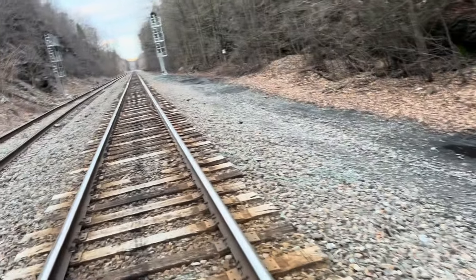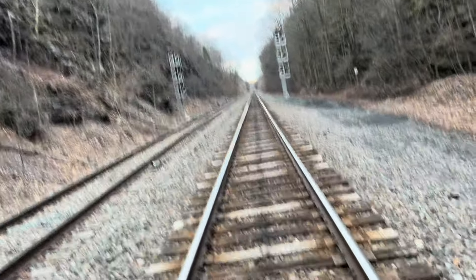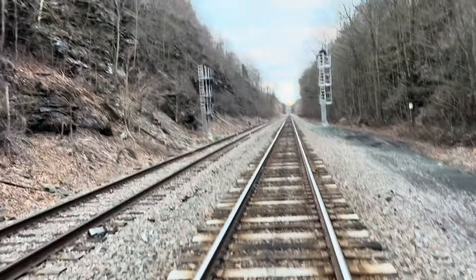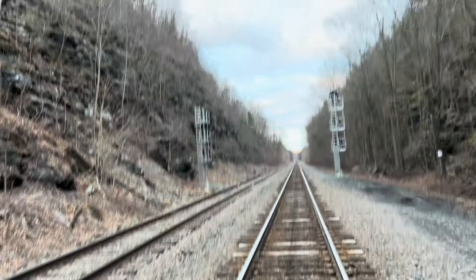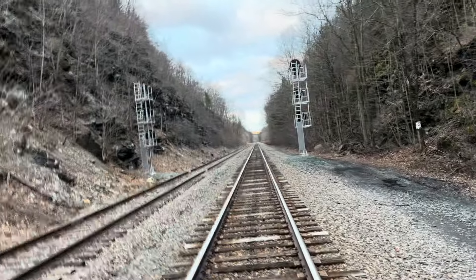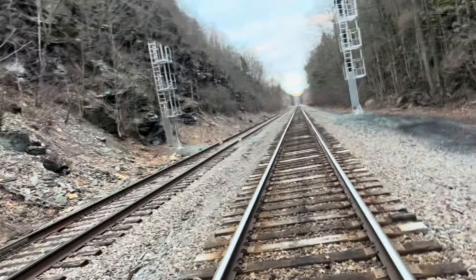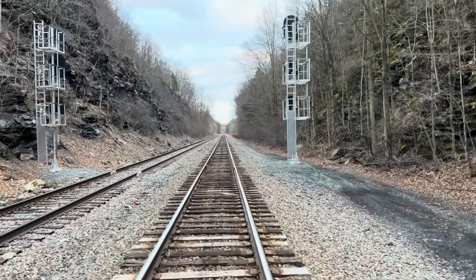This is definitely wide enough for three spans — this was once triple tracked, like I said before. You can see here we've got the new-style signals — they definitely replaced the old searchlights, which is kind of unfortunate because I love the old searchlights. They did an absolutely fantastic job. I wish they were still around to this day.